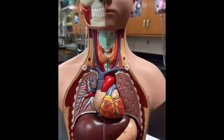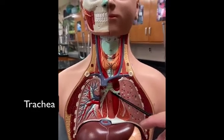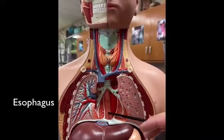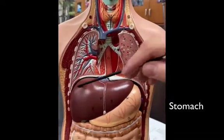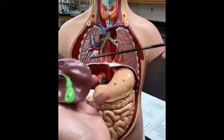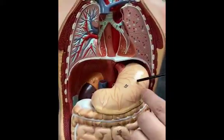Let's take out the heart. We can see the trachea branching to the lungs, and posterior — or behind — the trachea is the esophagus, the tube that takes food to the stomach when you swallow. Here's the stomach right here, but we need to move the liver, which is your largest internal organ. So the liver is coming out. Behind the liver is the gallbladder. Here's the stomach — you can see the esophagus coming into the stomach.